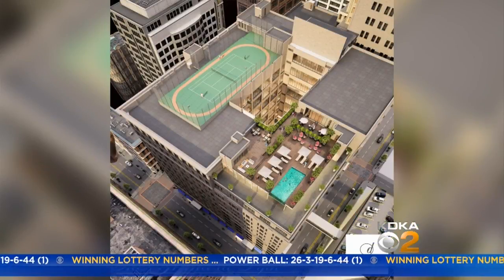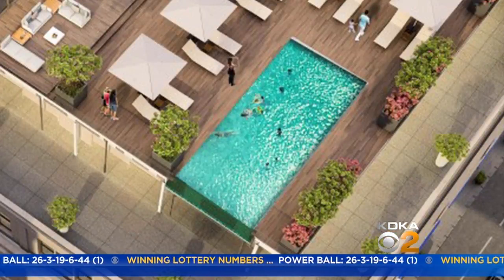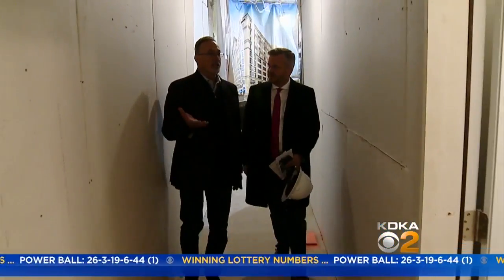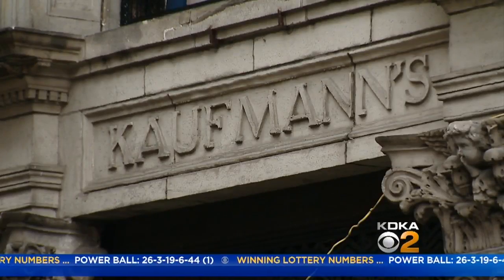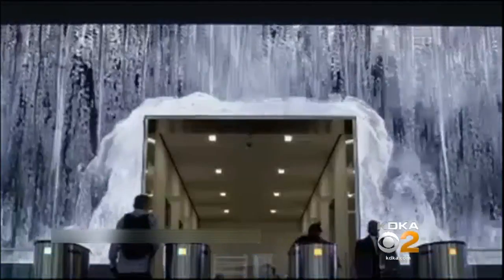Look at the plans for the roof — a tennis court and infinity pool overlooking the city. You literally swim in the pool and you think you're going to swim off the side of the building. Michael Samsic from Core Realty is excited about every aspect of the building. How about a lobby with a video wall made to look like a waterfall?